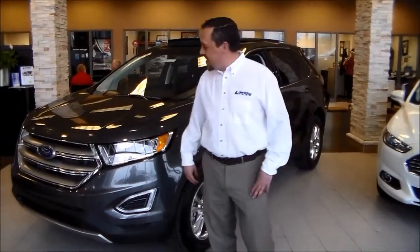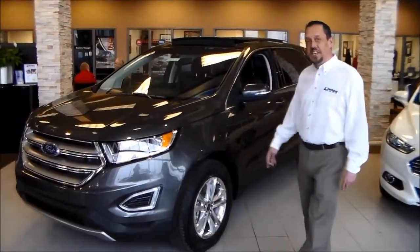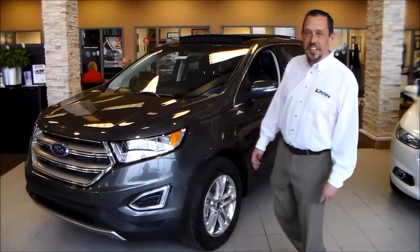Welcome to Northstar Ford. My name is Dave. I'm standing in front of the all-new 2015 Edge, where innovation meets beauty.